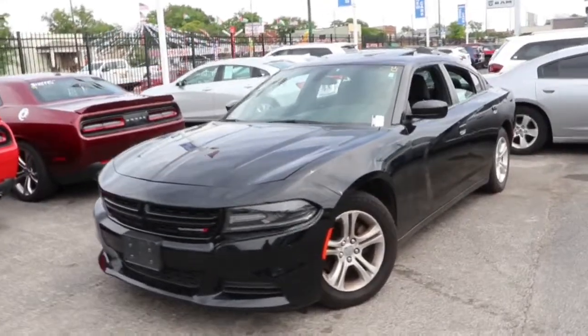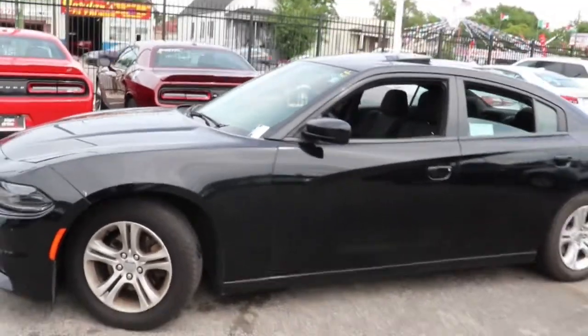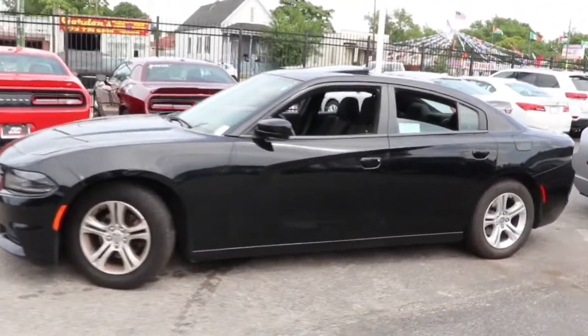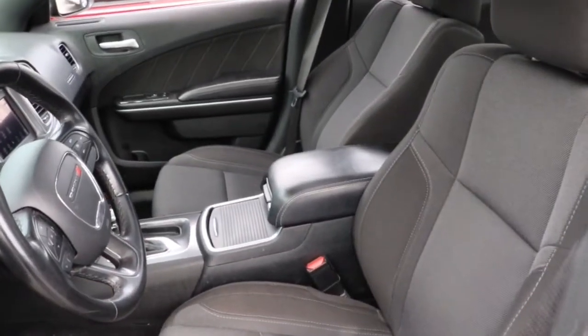Introducing the 2019 Dodge Charger. This vehicle is an outstanding buy with fewer than 70,000 miles on the odometer. The Charger's advanced design lets you tap into seriously savage performance when you want it and save fuel when you don't. With four doors, it's a family-friendly muscle car that's surprisingly versatile.